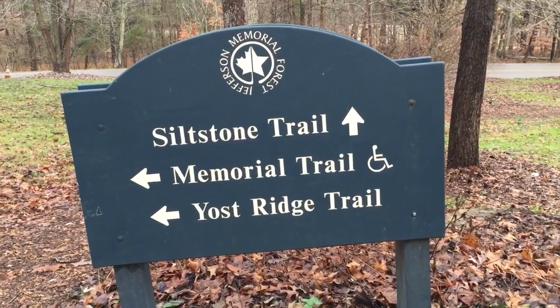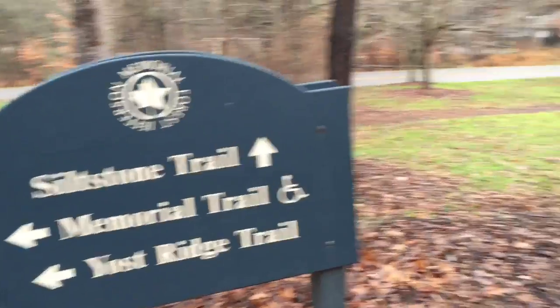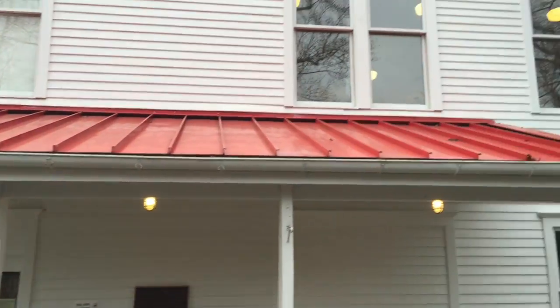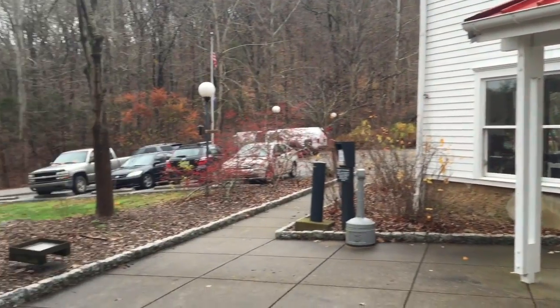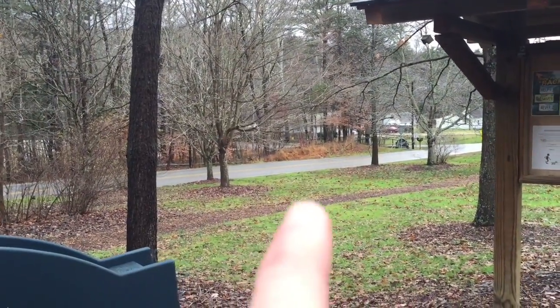I'm out here at Jefferson Memorial Forest. I'm going to do the Siltstone Trail — it's a 6.7 mile out and back. I don't know how much I'll do today, but here I am at the Welcome Center, which is great. I shot some video inside the little gift shop. Here's the parking area. I'm gonna get my stuff together and then head across the road and get started on the trail.